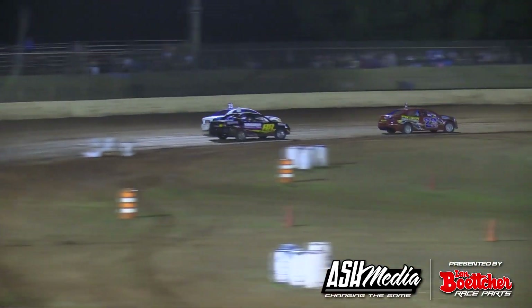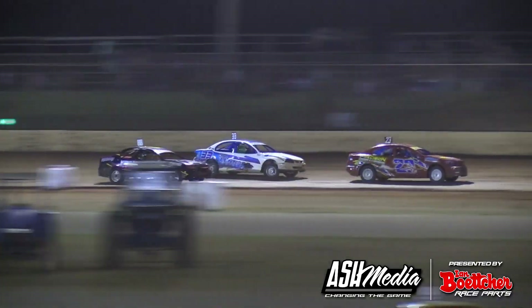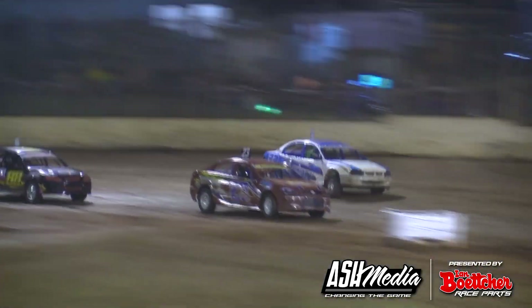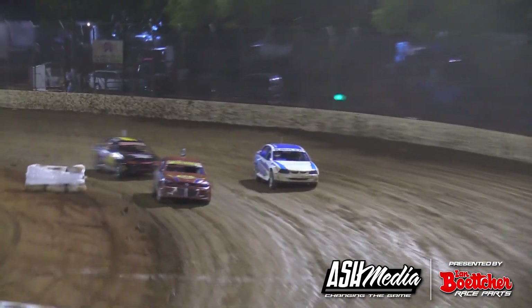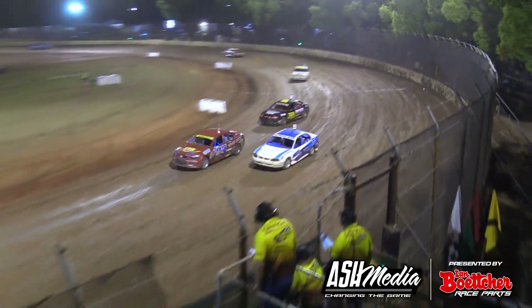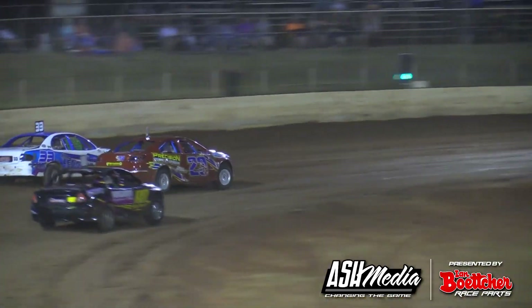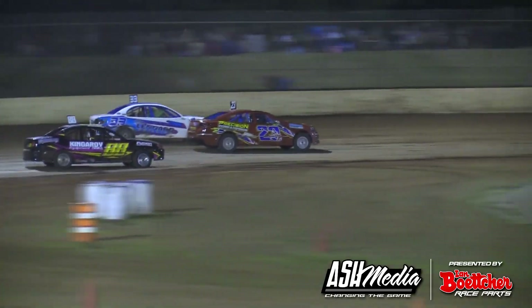Peter Thompson brings car 99 to the infield. Kayla around Nathan Barbour, Kayla up high now, around Trapp as well.